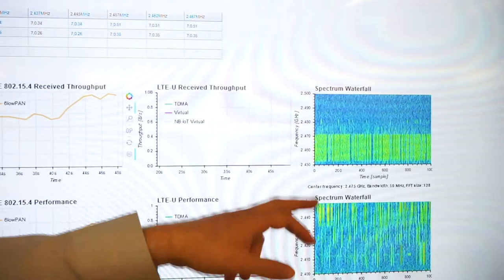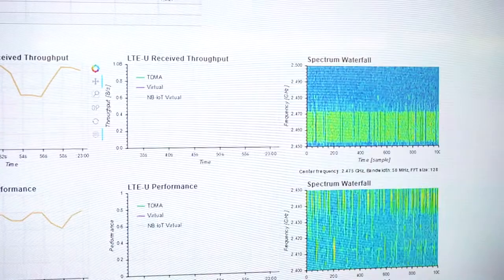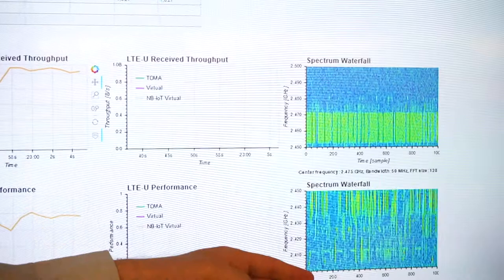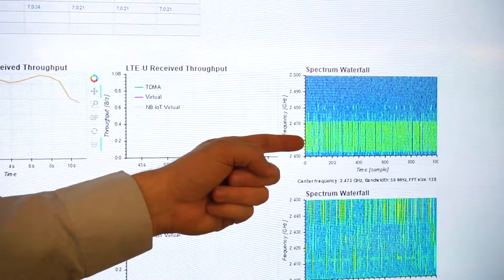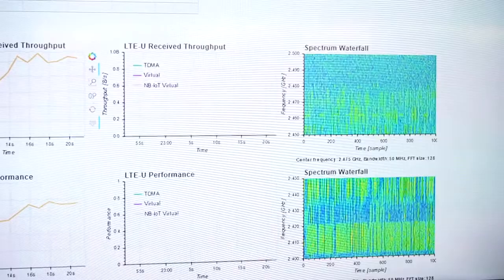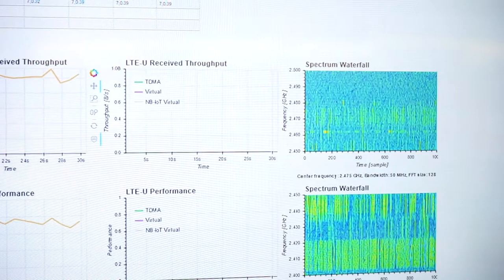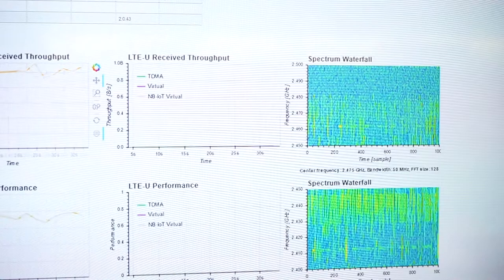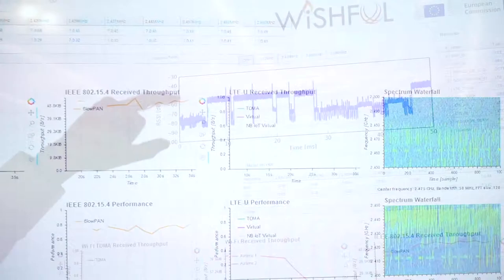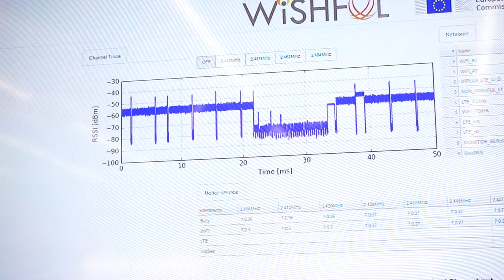On the far right side we have a live spectrum representation of the ISM bands here at AUCNC, monitoring from 2.4 to 2.5 GHz. We can see a very high duty cycle on Wi-Fi channels 11, 6, and 1. Channel 6 has a lot of interference; the situation is quite dynamic as access points out of our control send traffic intermittently. We also have a time-domain visualizer for the four main Wi-Fi channels: 1, 6, 11, and 15.